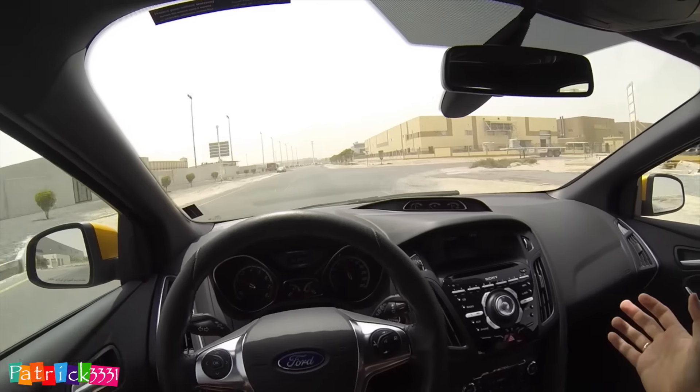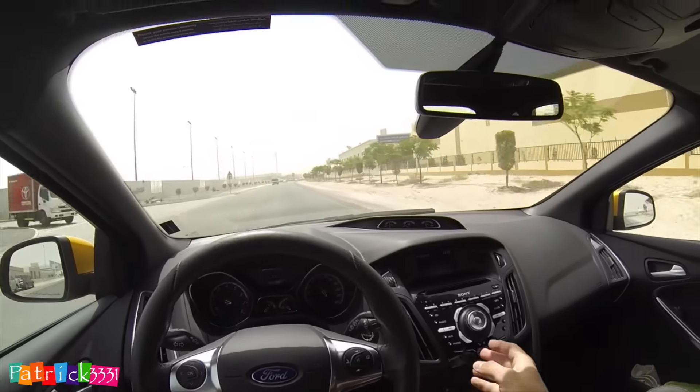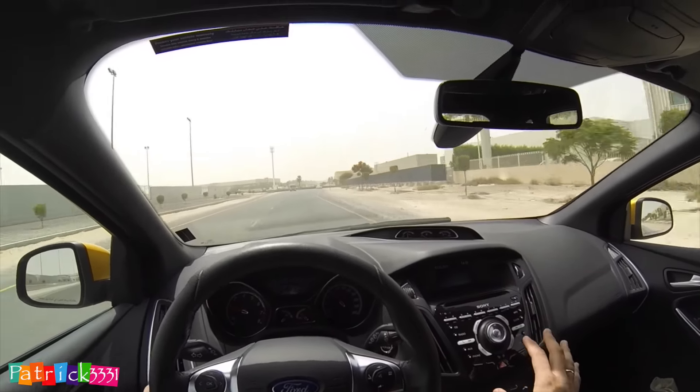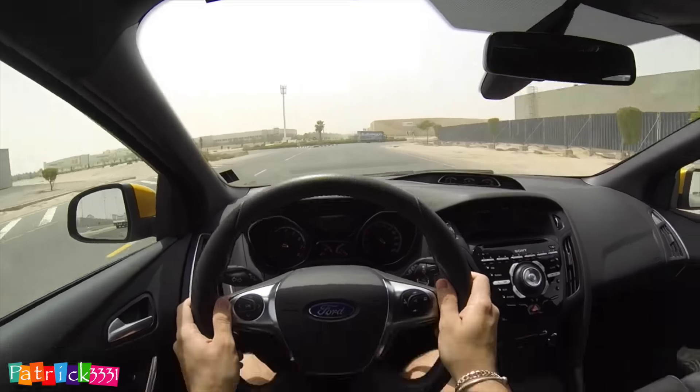It has cruise control and dual-zone air conditioning as you can see here. There are quite a lot of buttons, which a lot of people complain about. The new facelift model has a little bit fewer buttons with a slightly different V-shape setup — you can check it online for the new car.